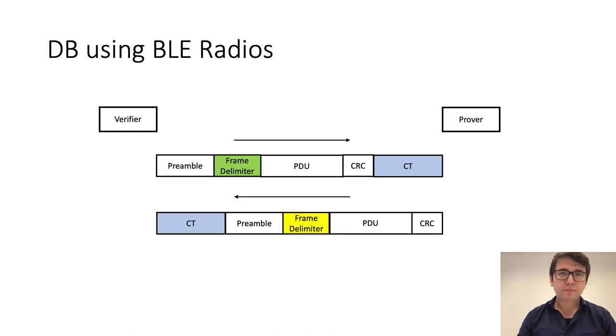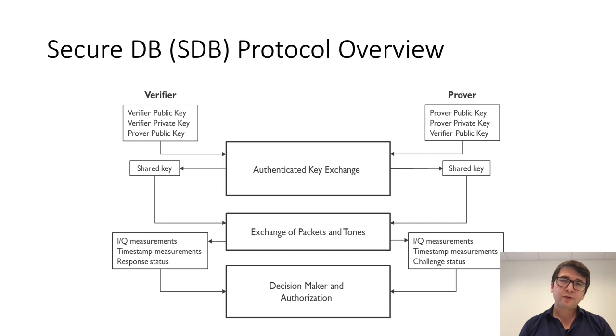A distance bounding exchange using BLE radios looks like this: the verifier sends a BLE packet followed by a constant tone, and as a response the prover first sends the constant tone and then the response packet. A high-level overview of the secure distance bounding protocol we design and implement is as follows: the verifier and prover first establish a shared secure key using an authenticated key exchange protocol, and then use that shared key to generate the challenge and response in the next phase.